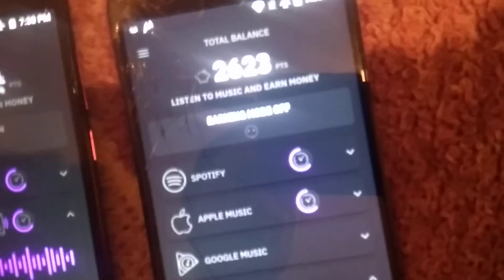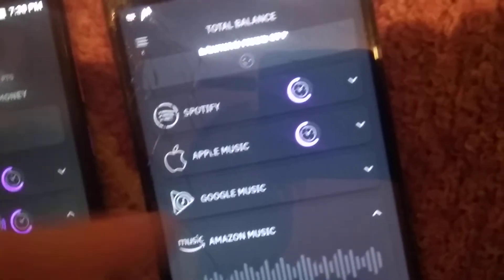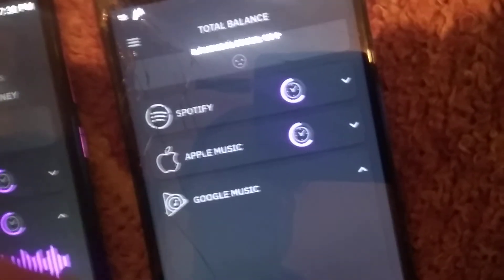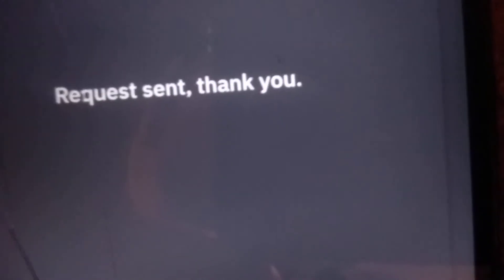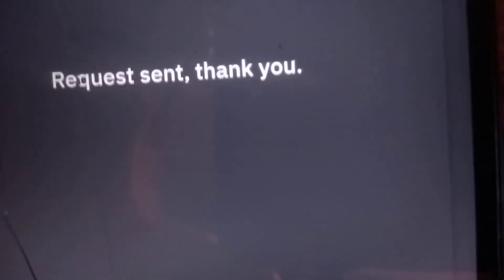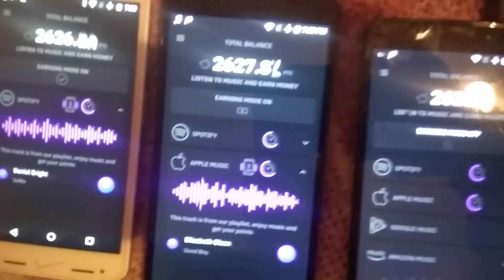I've seen a screenshot online on the Facebook group - Google Music - it shows somebody having a playlist on Google Music. Mine still says request sent. So I'm not sure why they're not running at the same time.